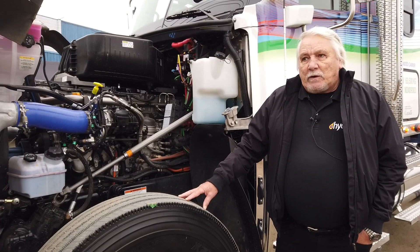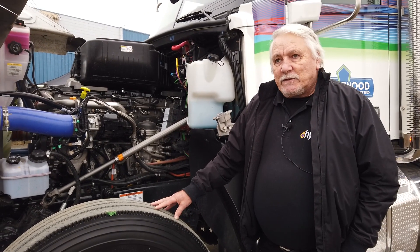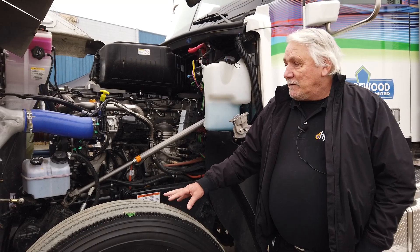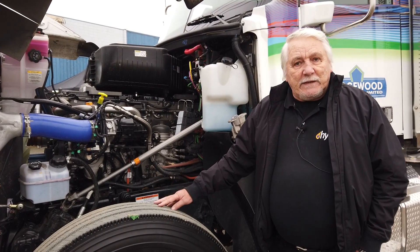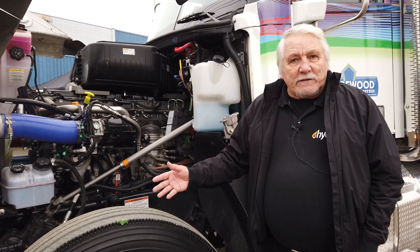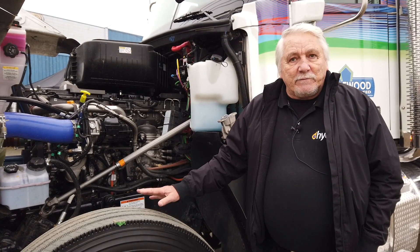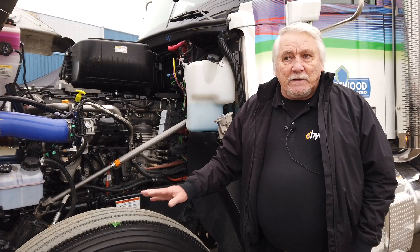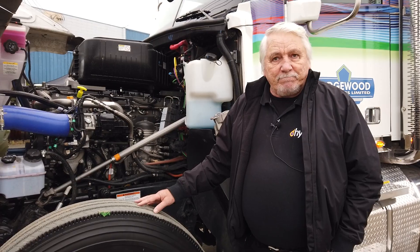The safety protocol with our system is such that if there is any issue — whether it's an engine issue, a transmission issue, or a chassis issue — our system shuts down automatically as soon as there's a fault code from any part of the truck, whether it's ours, Freightliner's, or Detroit Diesel's.